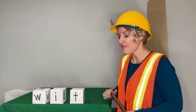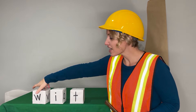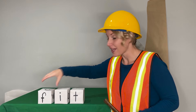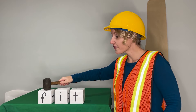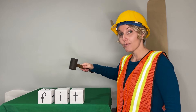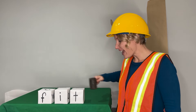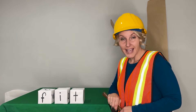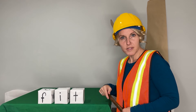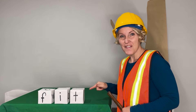Okay, time for a new word. Let's change the beginning sound and let's see what our new word is. Ready? F-I-T. Blend with me: F-I-T. Now say it in a snap: F-I-T. Do those boots still fit? F-I-T.